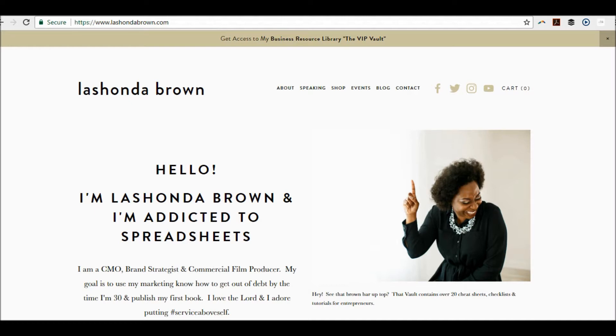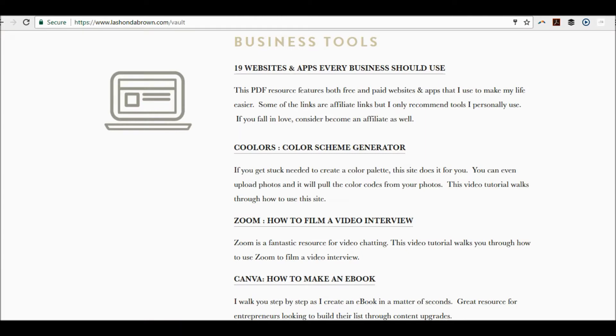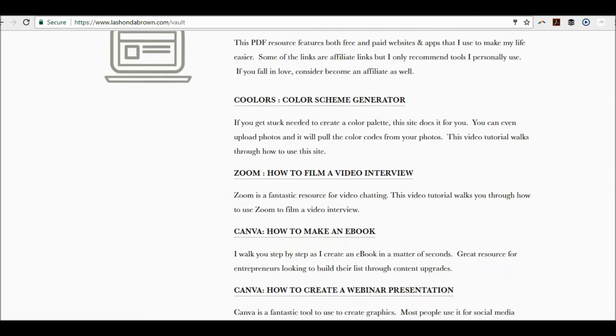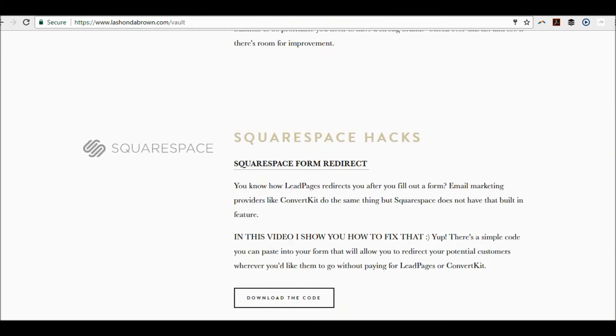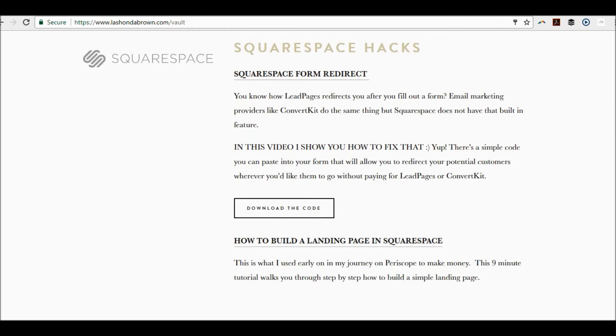So today I'm going to walk you through the backend, show you where these are, and then you can decide whether or not you want to turn the feature on. If you go to LashawndaBrown.com, you can click at the very top and join my VIP vault. It is jam-packed full of resources for you, behind a password-protected page that you will get the password to if you give me your name and email. So without further ado, let's go ahead and hop on in.